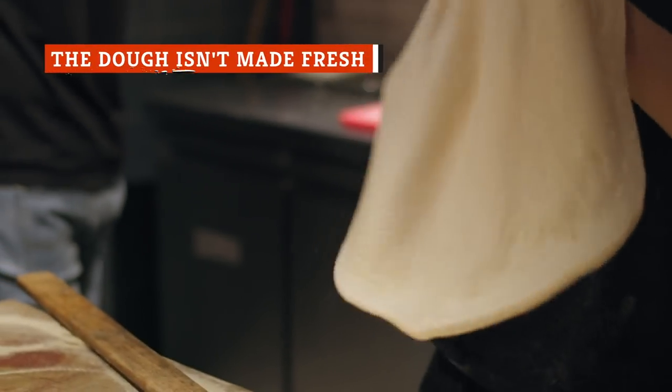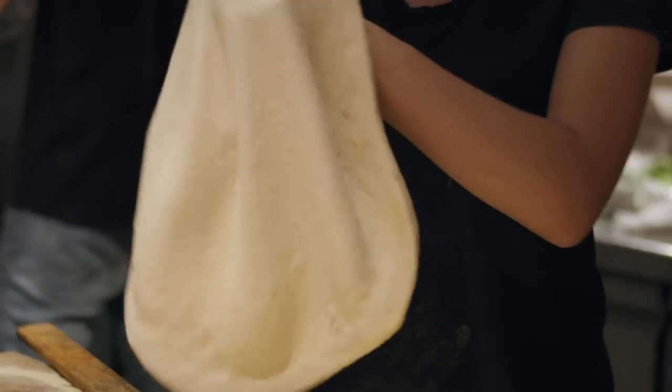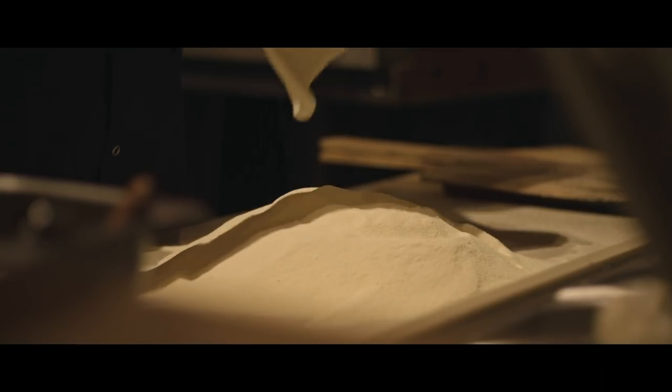There's almost no pizza shop image more iconic than that of a chef slapping a ball of dough on the counter before shaping it into a large circle and tossing it up in the air until it reaches the perfect width. But in today's pizza chains, most of the dough comes frozen and isn't mixed in-house.